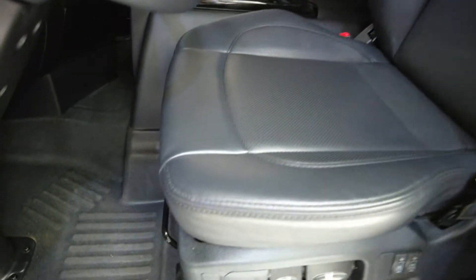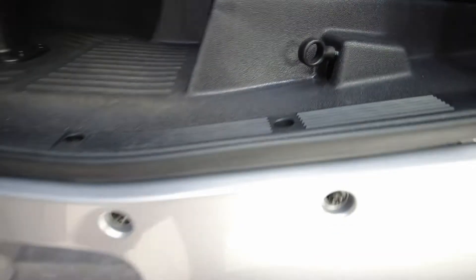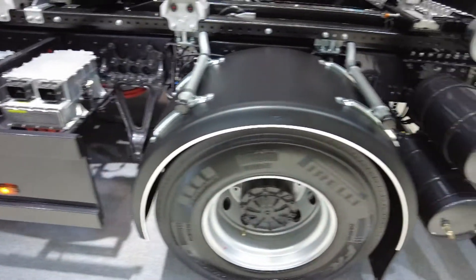LFP batteries, as it is throughout the BYD heavy truck range. Motor wise, 180 kilowatts for the motor, and that's it. So nice piece of kit, looks the part, will be very interesting — already left-hand drive.